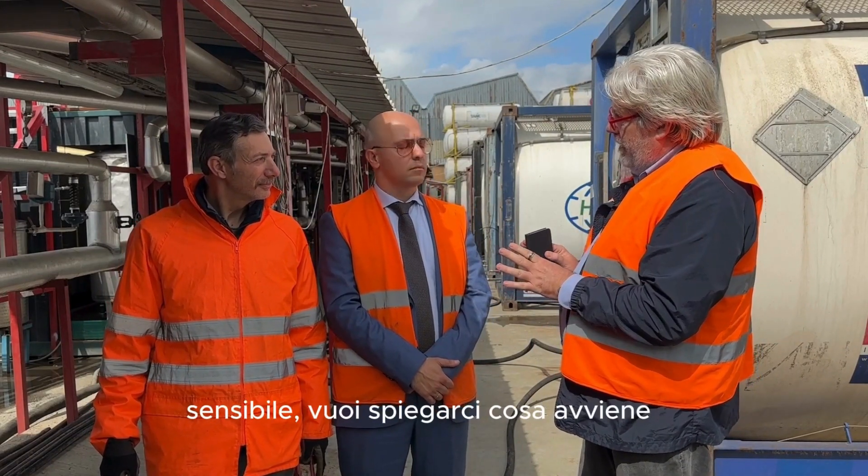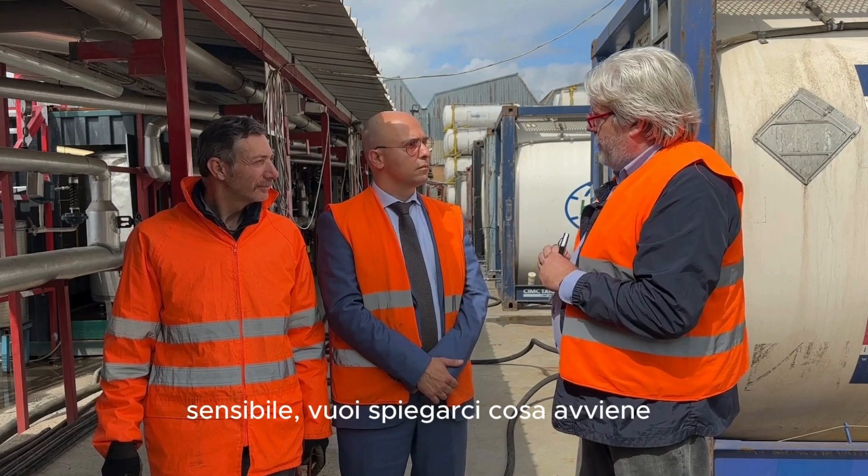Claudio, qui ci troviamo in un'area molto particolare e sensibile. Vuoi spiegarci cosa tiene?